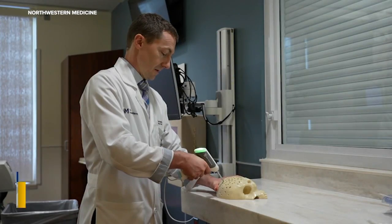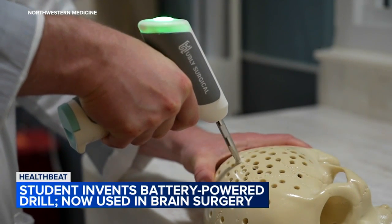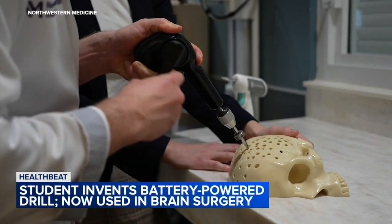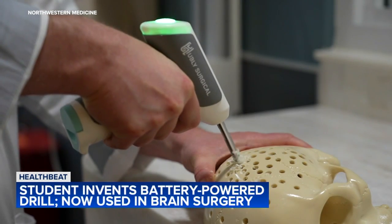Quite the invention that is changing the way doctors perform brain surgery, and it was created by Northwestern students. Check out the Hubley drill — it's a battery-powered cranial drill that creates a hole in the skull of a patient with a brain bleed. It was just used in the operating room for the first time this past fall. We have the inventor Casey Kadir of Hubley Surgical with us, along with Dr. Matthew Potts, a neurosurgeon at Northwestern Hospital.